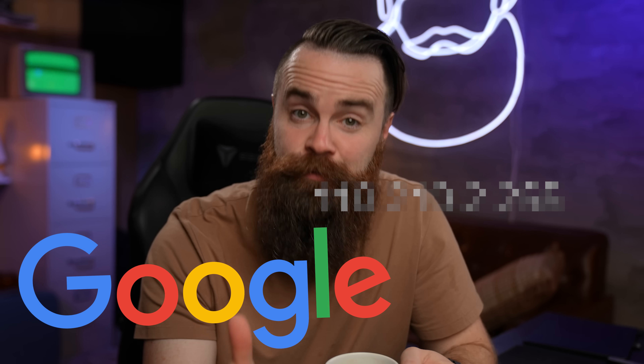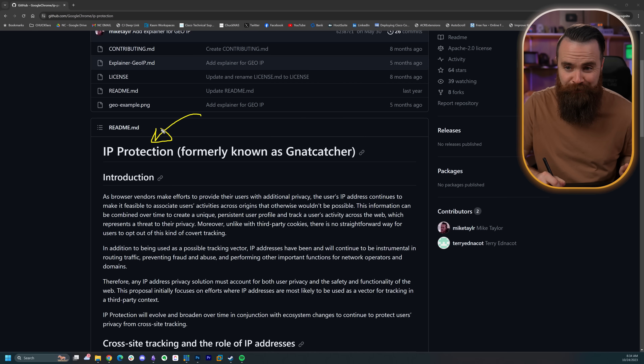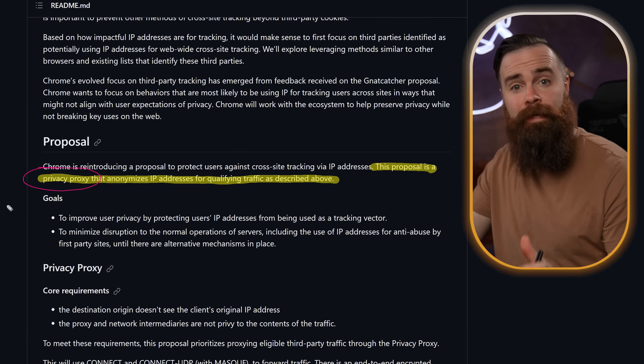Google wants to help you hide your IP address. When you're surfing the internet, they're baking proxies into their Chrome browser. That's kind of weird, a little crazy. Chrome is calling it their IP protection feature, and it involves running their own proxy, which they're calling the privacy proxy — private as long as Google doesn't look at your stuff. We'll talk about that.